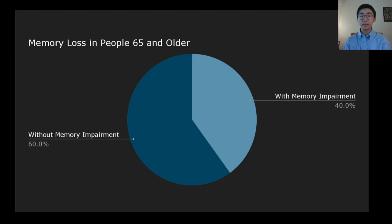Forgetfulness is often accepted to be a natural product of the aging process, with as many as 40% of people over the age of 65 experiencing some form of age-related memory impairment. However, a recent study researching memory loss in mice may mean that this will soon no longer be the case.